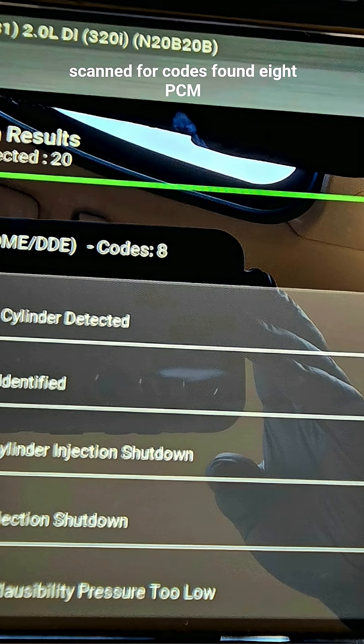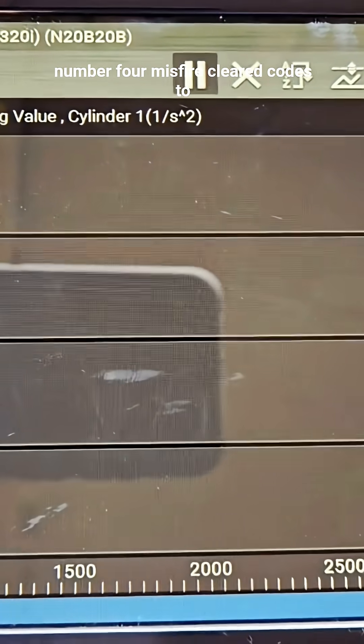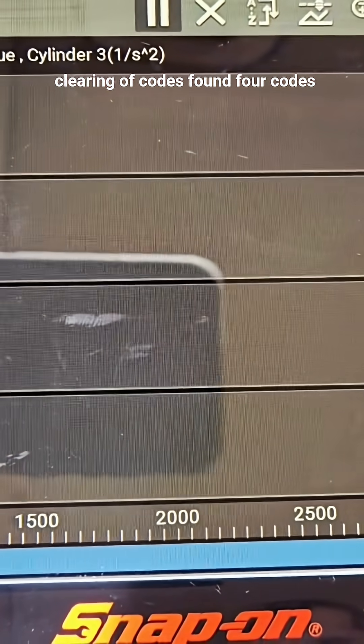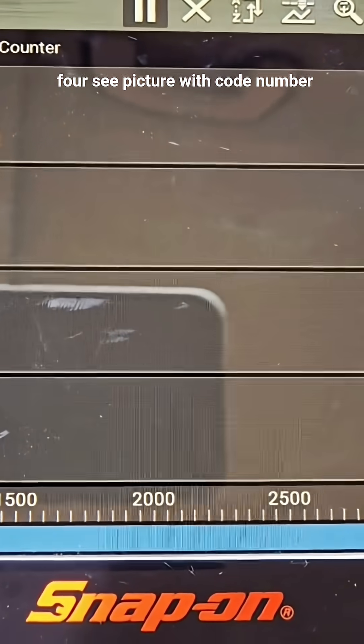Scanned for codes and found 8 PCM codes. Checked PCM information and found cylinder number 4 misfire. Cleared codes to see what codes come back. After clearing the codes, found 4 codes, all related to cylinder number 4. See picture with code numbers and descriptions.